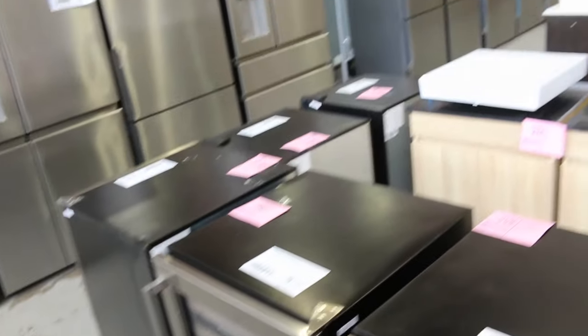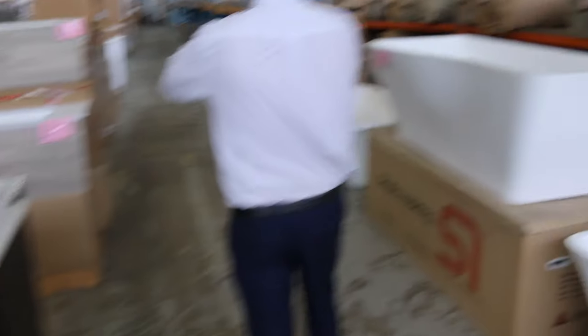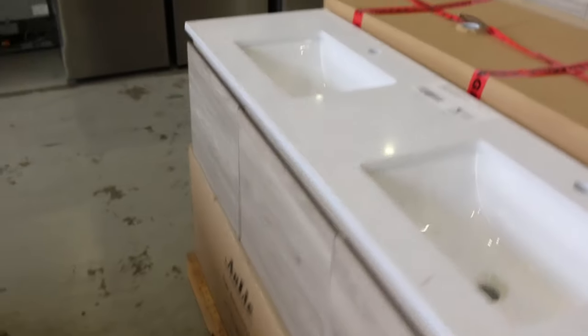Some nice looking high scents wine fridges - could be just a couple of dual zones as well, so that's good to see. And then through here we've got a little bit of bathroom stuff - freestanding bathtubs and also wall hung vanity sets as well. Great to have all of that through.